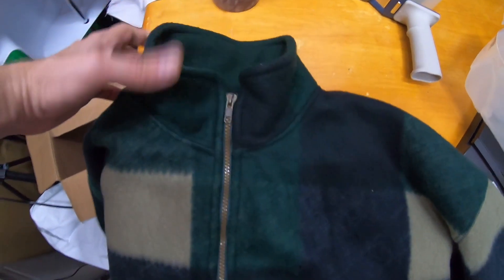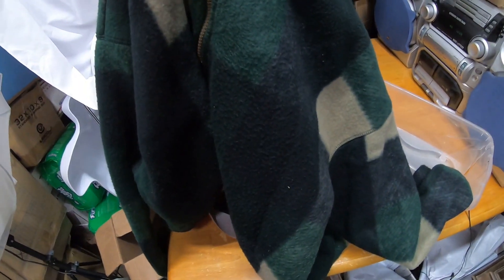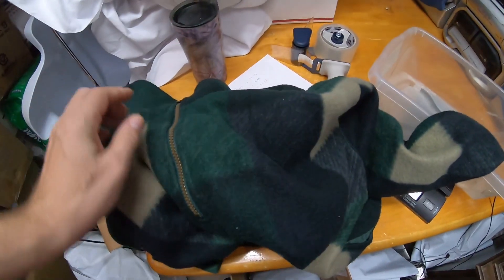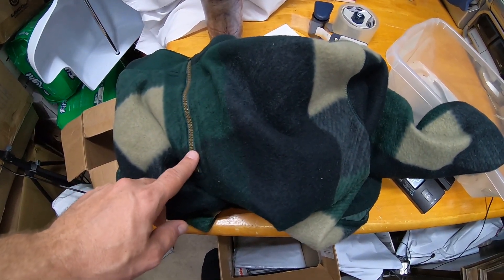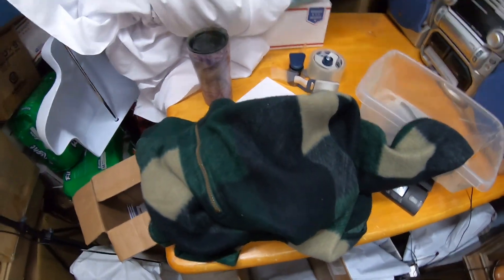Last one today, we got this Bugle Boy Company large fleece pullover. This was in a lot — a box of clothes that a co-worker at work just gave me. This sold for $19.97. Fortunately it's right under 15 ounces, so I think I can get away with putting a poly mailer on it and shipping it first class.